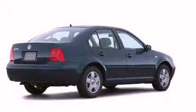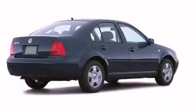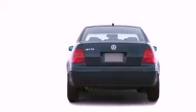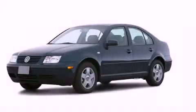With an EPA estimated rating of 28 miles per gallon on the highway, fuel efficiency does not take a back seat. This vehicle is sure to sell fast. Call and arrange your test drive today.